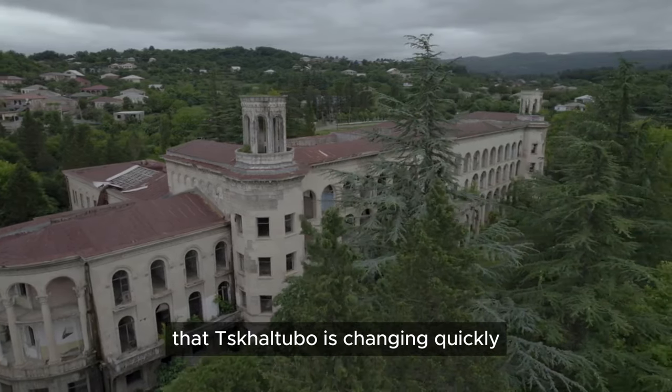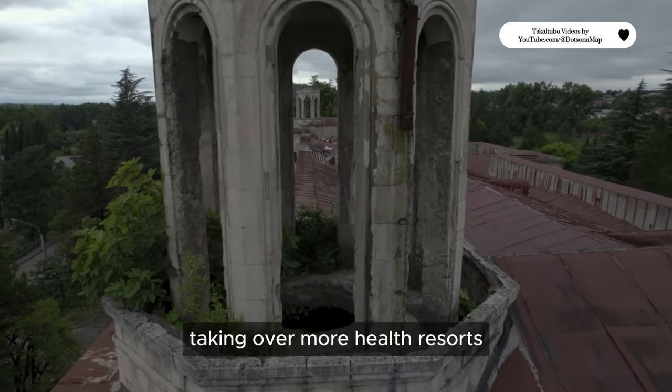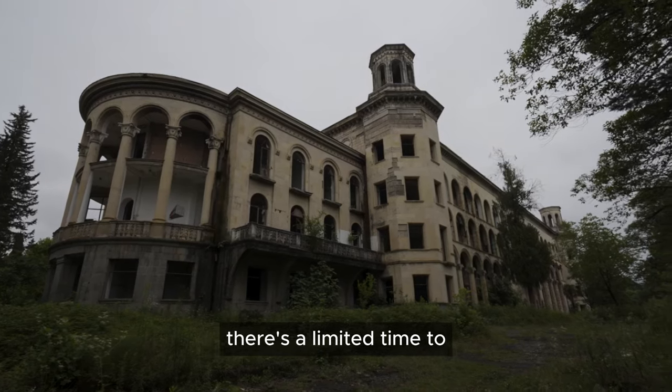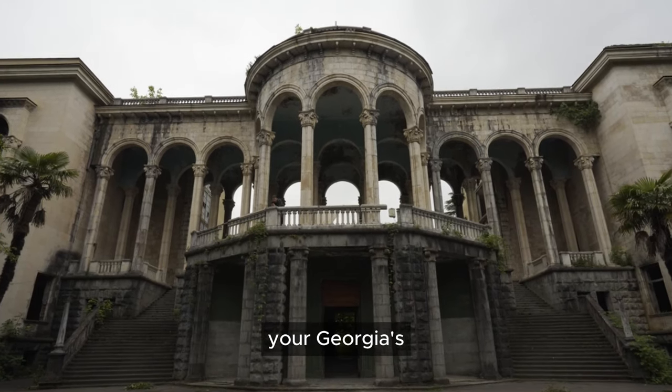Bear in mind that Tskaltubo is changing quickly. With private investors taking over more health resorts and rebuilding them, there is a limited time to see it in its current state. So definitely include Tskaltubo in your Georgia must-visit places.